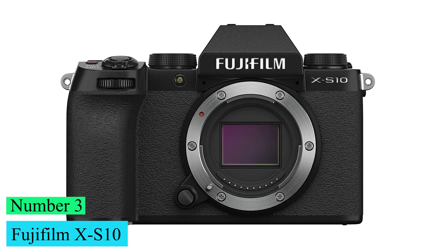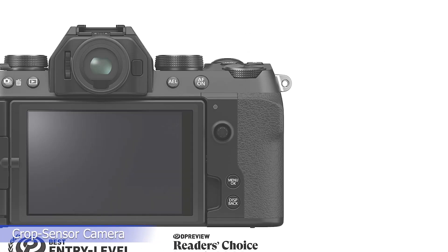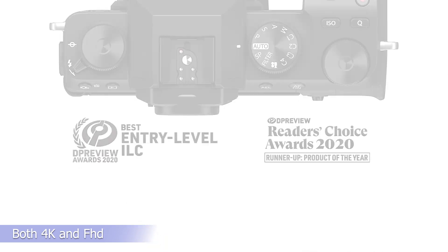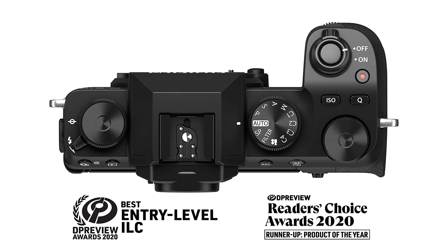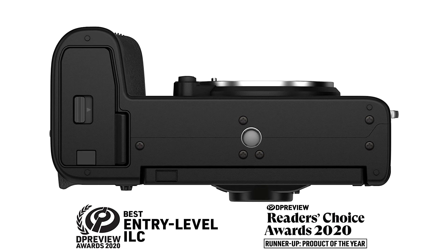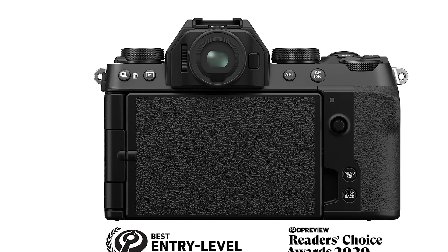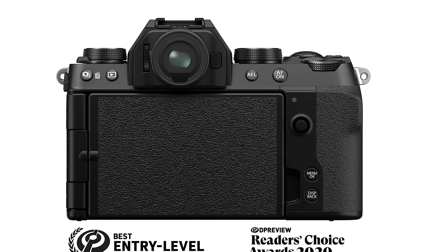Number 3: Fujifilm X-S10. The Fujifilm X-S10 is a mirrorless crop sensor camera. It delivers great image quality and records reasonably sharp, detailed videos in both 4K and FHD. Its in-body image stabilization feature also helps smooth out camera shake in both still photography and video. It's comfortable to use, feels impressively well-built, and has a bright, sharp, fully articulated screen, along with a wide assortment of ports for using accessories. While its autofocus performance in video is fantastic, it has a hard time maintaining focus on subjects when used for still photography.